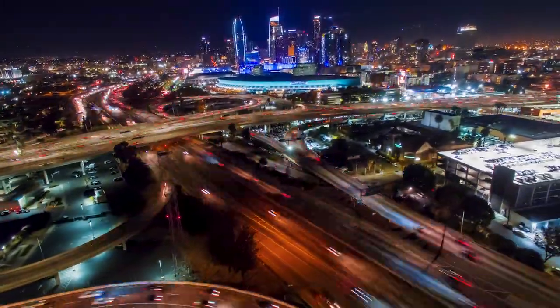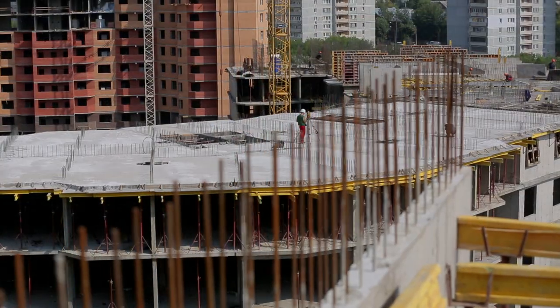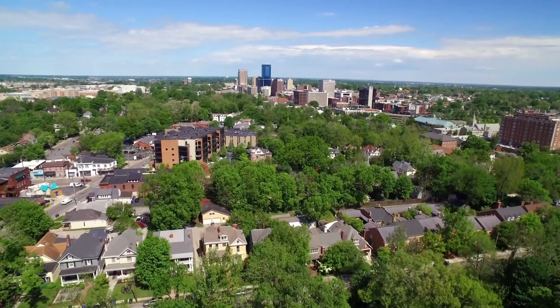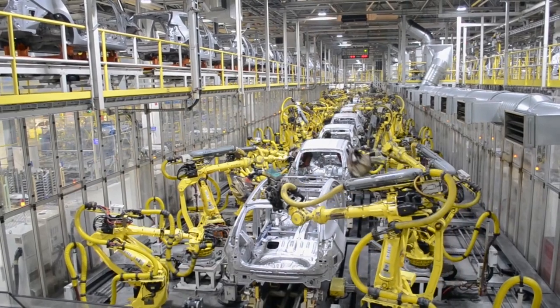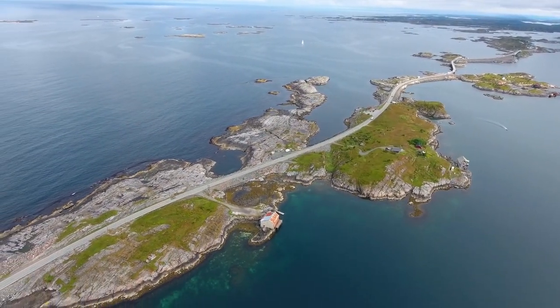Civil engineering is really about engineering societies — building societies, building cities. Well, cities are meant to serve people. And so if my original, very idealistic view was to protect the environment, I was going to have to come to terms with the fact that people were using the environment — the environment from industry, which often causes pollution, and then communities that can be sometimes adversely impacted.